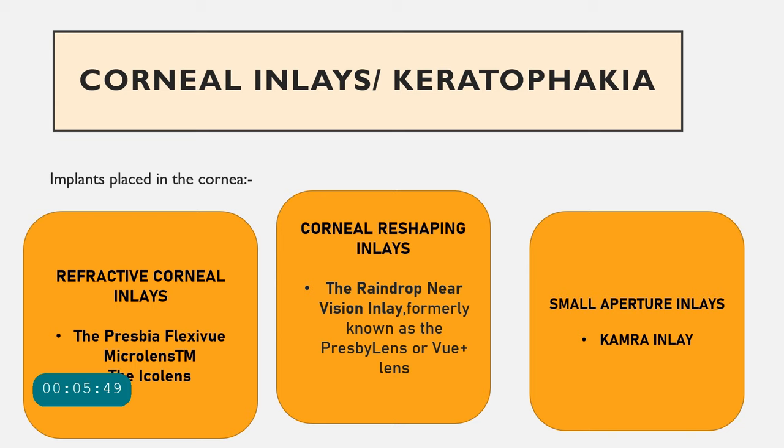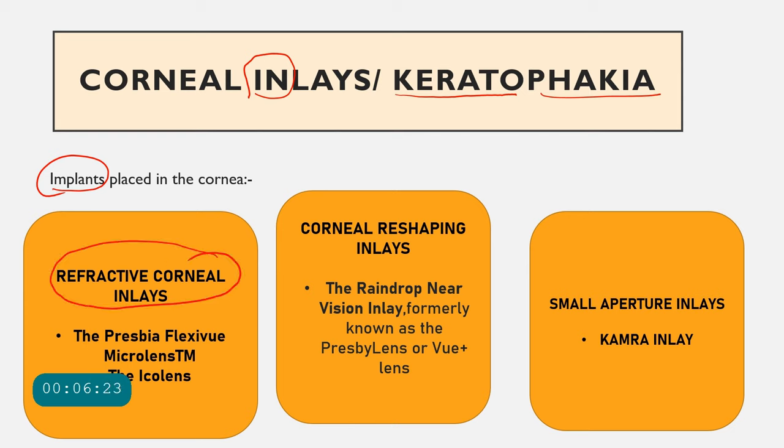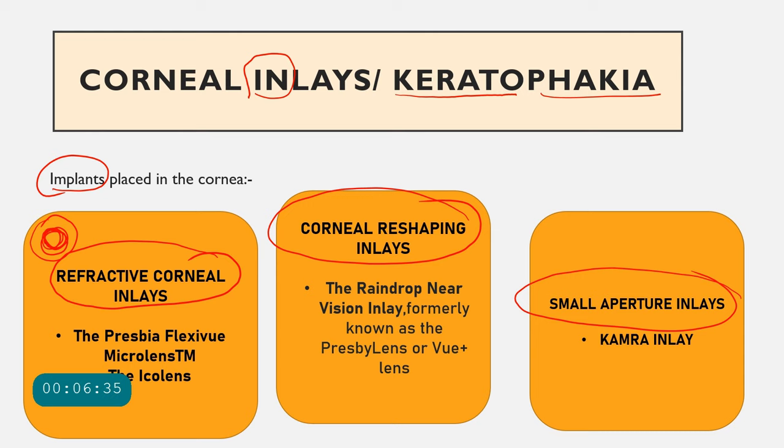Another treatment option is corneal inlays — implants placed inside a pocket in the cornea, also called keratophakia. Based on how they work, there are three types: refractive corneal inlays, corneal reshaping inlays, and small aperture inlays. Refractive corneal inlays work like a multifocal lens, with more power in the center and different power in the periphery, focusing for both near and distance.